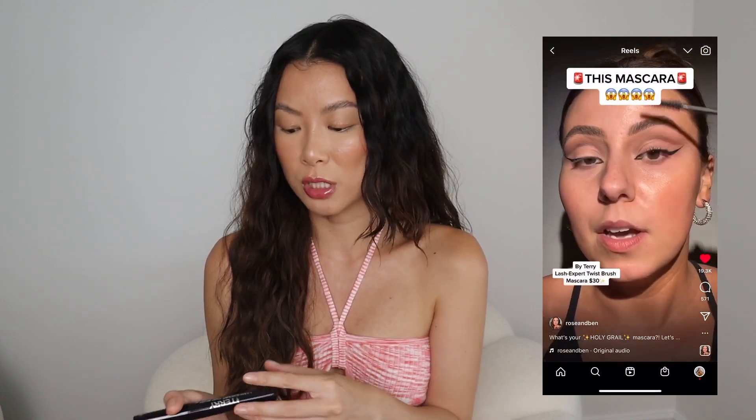I'm not familiar with this brand — it sounds like it's a high-end brand from the UK. The reason I got this was because of Rose and Ben. I follow her primarily on Instagram; she has a lot of great advice on makeup tips and recommendations, and she said this is her favorite mascara. Although we have different lashes, I really wanted to try her favorite one.